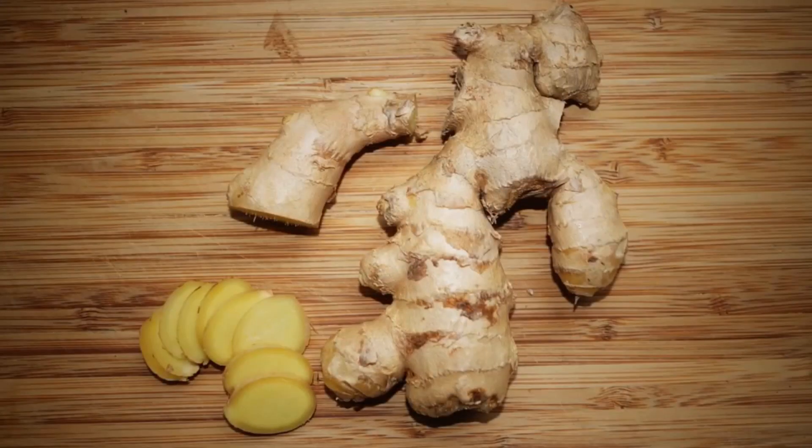Our first food is ginger. It's a great pain reliever since it contains the compound gingerol, which is a natural anti-inflammatory and antioxidant, and ginger helps minimize inflammation throughout the body.